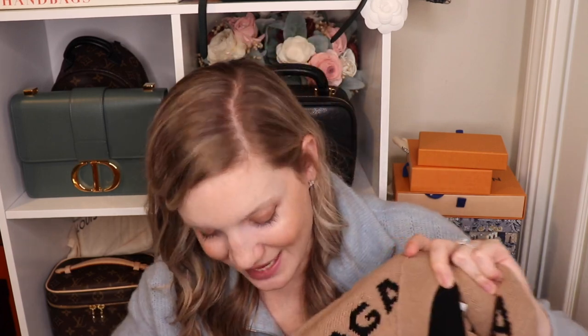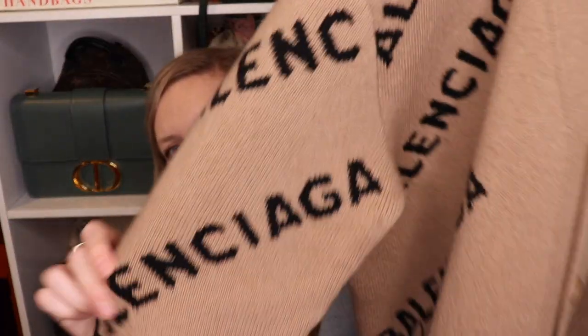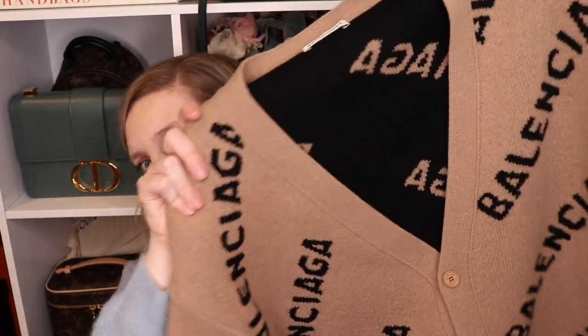Let's go into the details of this cardigan. It is very obviously Balenciaga, as you can see all over it. This particular one is 99% wool and 1% polyamide. When I looked up the current version, it is 98% wool, 1% polyamide, and 1% polyester. I'm still glad that it's majority wool, but they are slowly sneaking away from that.